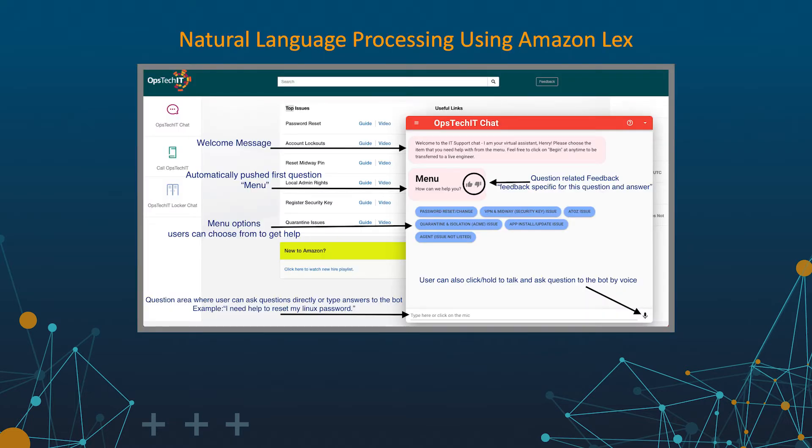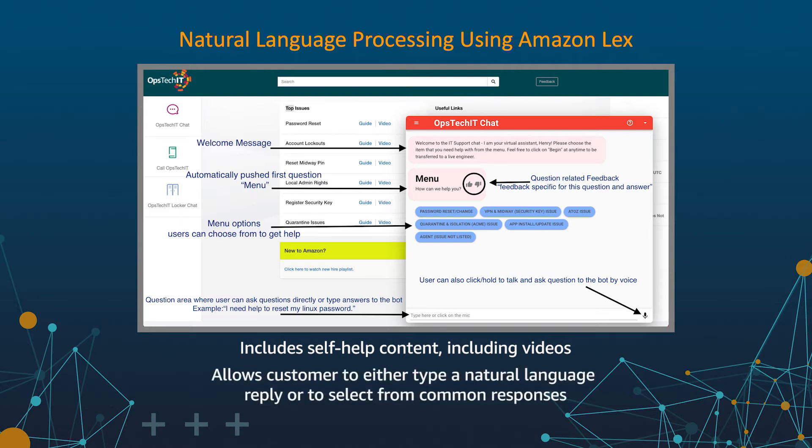The first product I'll cover today is our Natural Language Processing, or NLP, chatbot, designed using all native AWS infrastructure. This product was developed by our Central Service Desk team and demonstrates their customer obsession and ability to invent and simplify. Our previous chatbot lacked the ability to automatically interpret customer input and instead relied upon live connections to agents for each interaction. Our chatbot can now handle text-to-speech as well as interaction via touchscreen, giving our customer more options on how they would like to interact with OpsTech IT.